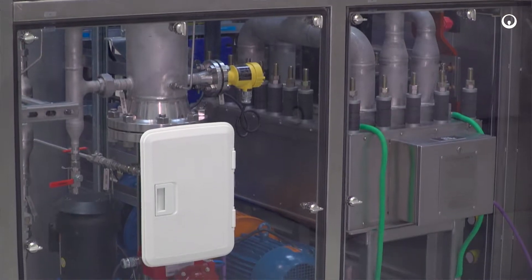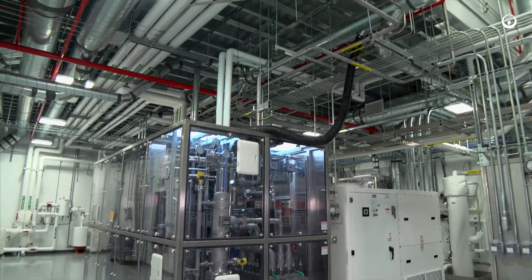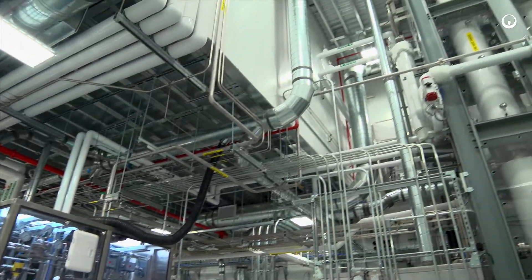The oxygen stream is dried and then exhausted to the environment. The tritiated hydrogen is sent to the catalytic exchange column for additional processing.